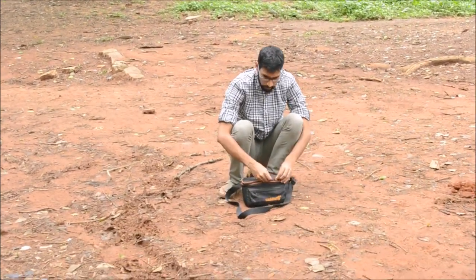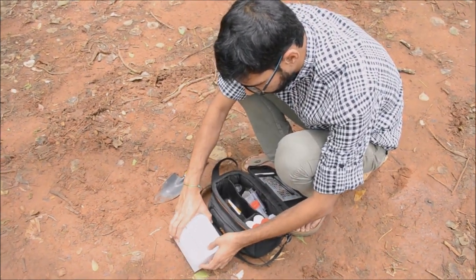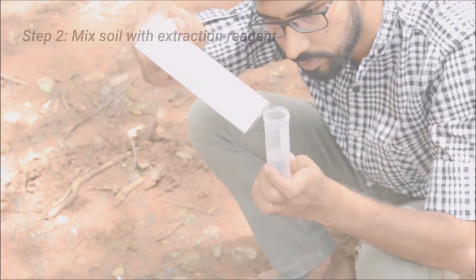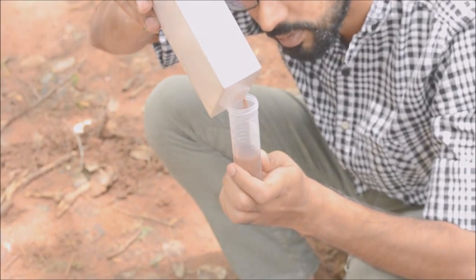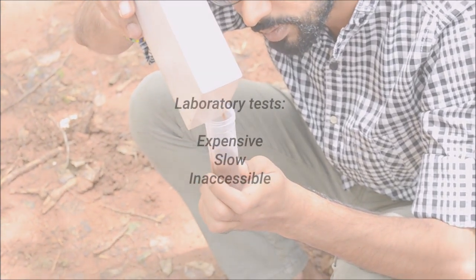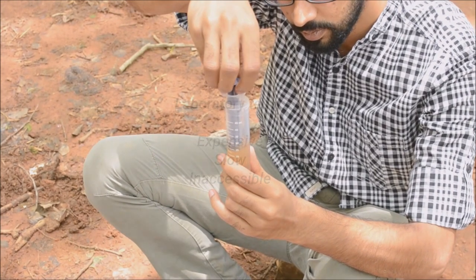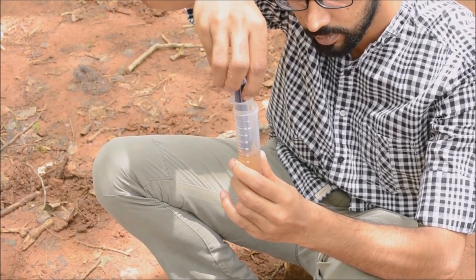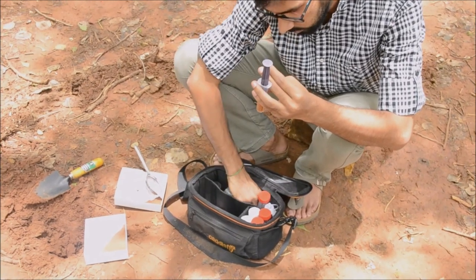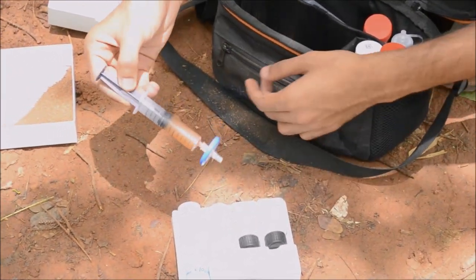Agriculture accounts for 13.7% of India's GDP and employs half of its labor force. Despite this, soil health testing tools remain inaccessible. Currently, the only way to do agricultural soil testing is in a laboratory. This hampers efforts to improve agricultural infrastructure and alienates poorer farmers for whom access to laboratory facilities is extremely limited. As a result, farmers often over-fertilize their fields or perform agricultural operations intuitively since soil field tests are not available.